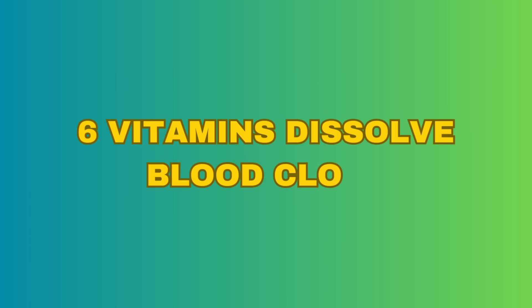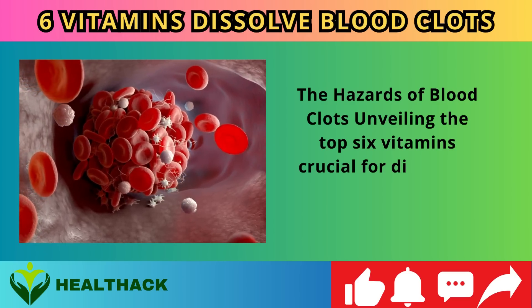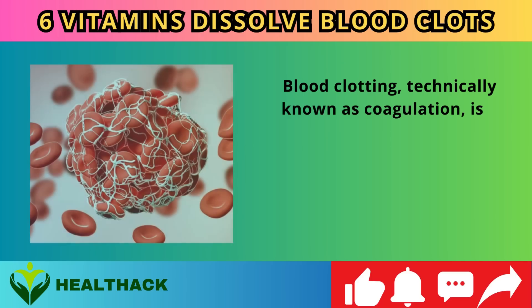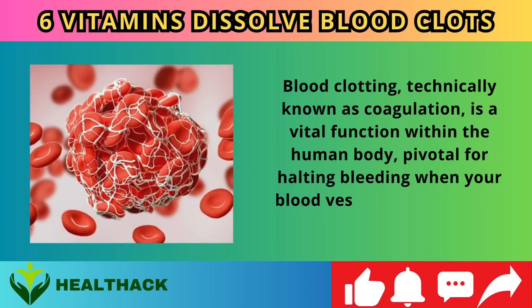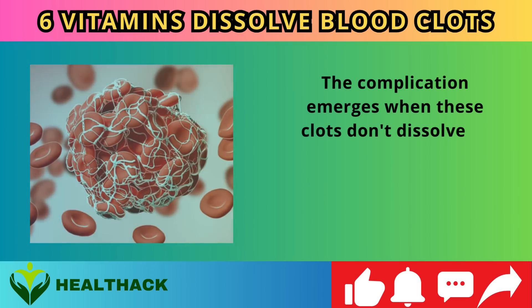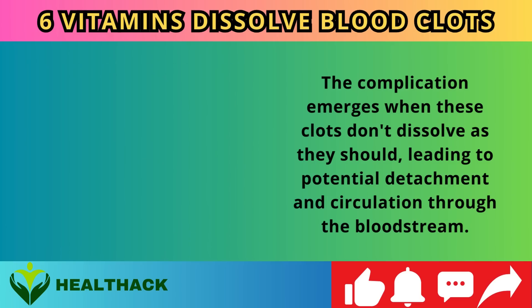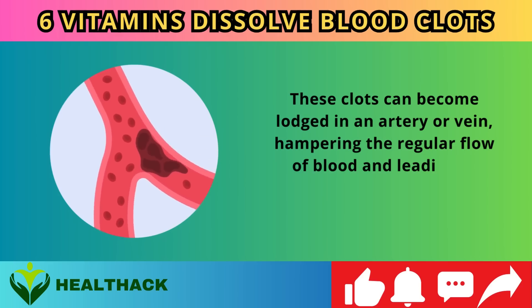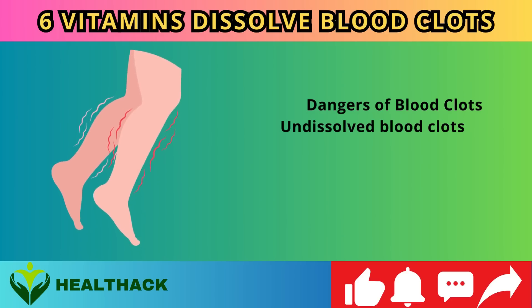Six vitamins that dissolve blood clots. Blood clotting, technically known as coagulation, is a vital function within the human body, pivotal for halting bleeding when your blood vessels experience an injury or rupture. The complication emerges when these clots don't dissolve as they should, leading to potential detachment and circulation through the bloodstream, where they can become lodged in an artery or vein, hampering regular blood flow.